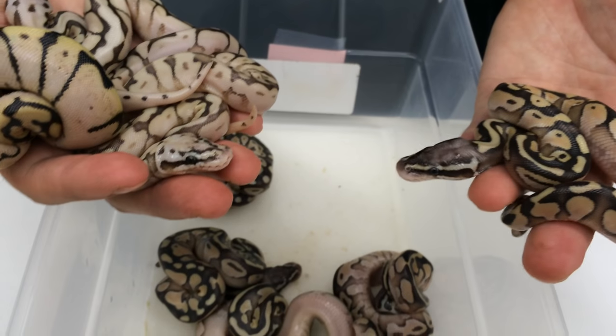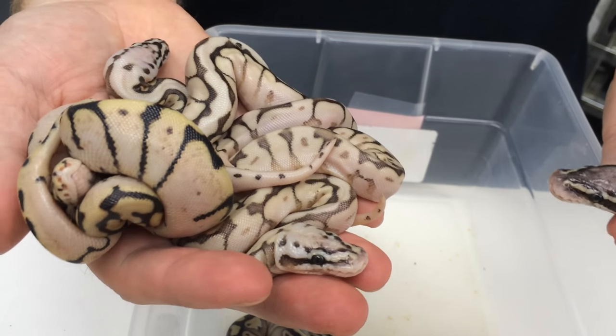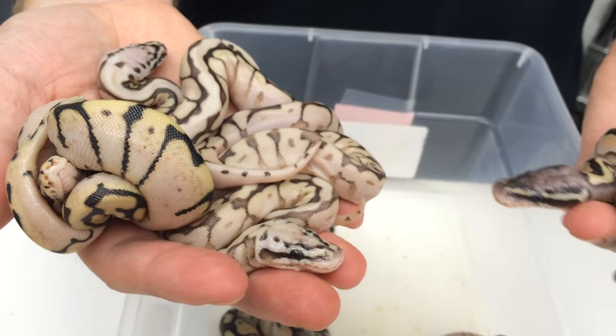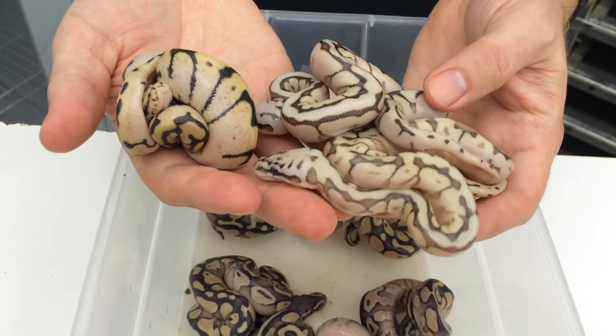Not a super valuable clutch or genetically a really super interesting clutch, but popular snakes nonetheless. Queen bees are always really good sellers — they're really cool looking and a lot of people seem to like those.